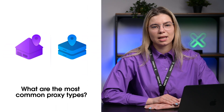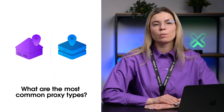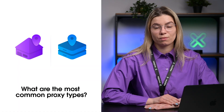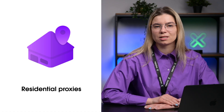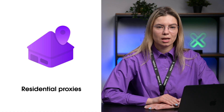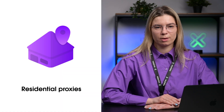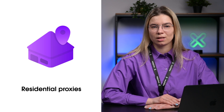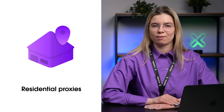There are different types of proxy servers and their origin classifies the most common ones. We will look at two types: residential and datacenter proxies. A residential proxy is a genuine IP address provided by an ISP, or Internet Service Provider, to a homeowner. These proxies allow you to imitate organic user behavior and are essential for web scraping. Using residential proxies reduces the chances of being blocked by targeted websites, and they also guarantee higher levels of privacy.